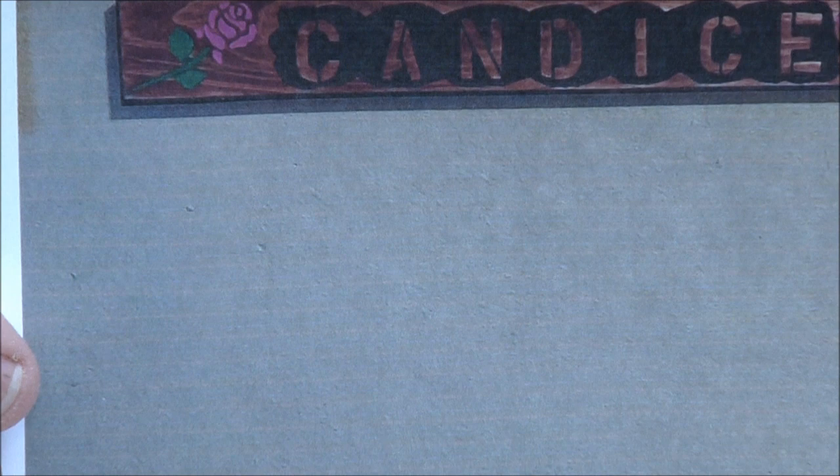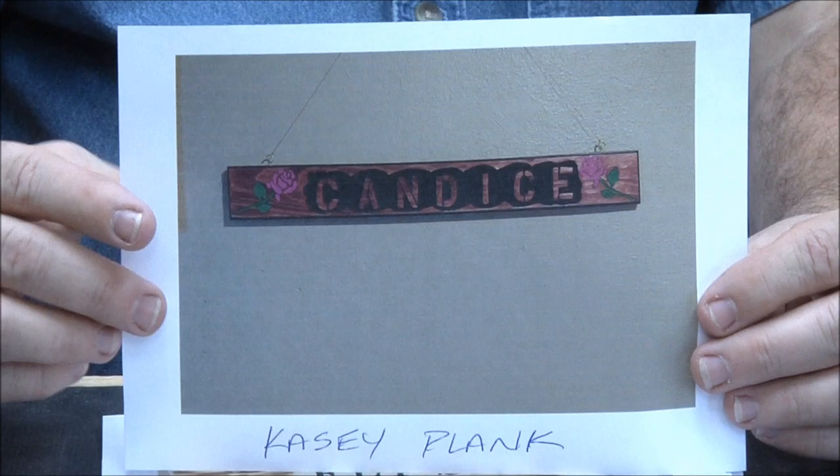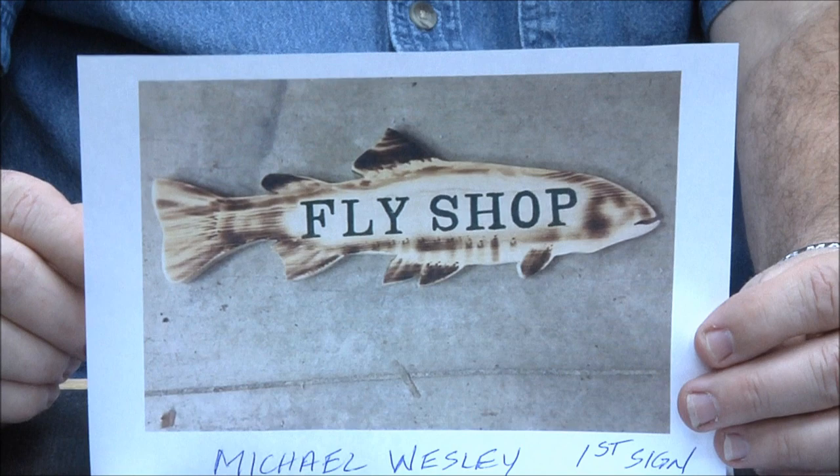Casey Plank — very nice coloring. The top end was folding over and putting a shadow on it. Good job Casey, beautiful work.